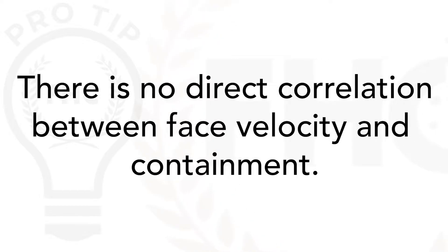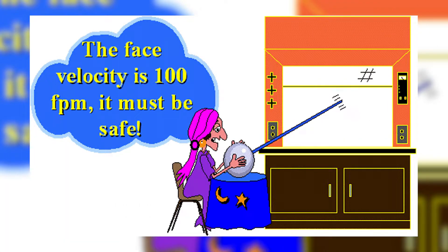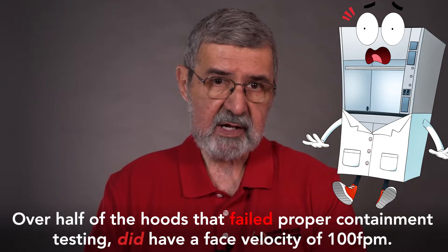Let me repeat that statement: there is no direct correlation between face velocity and containment. Just because the fume hood has 100 feet per minute face velocity does not mean it's working safely. In fact, when doing ASHRAE 110 testing, over half the hoods that fail containment testing had the specified face velocity.